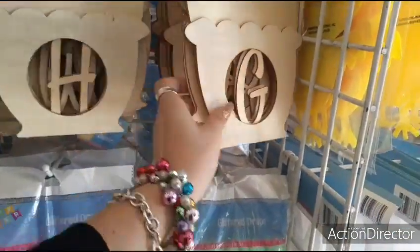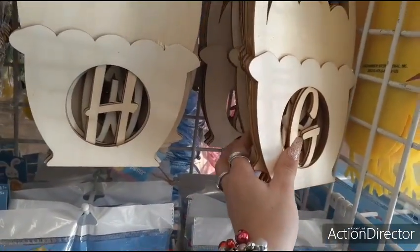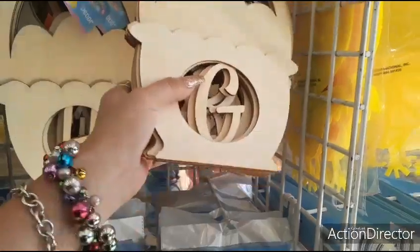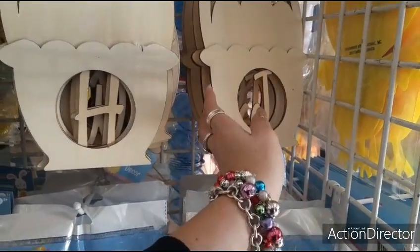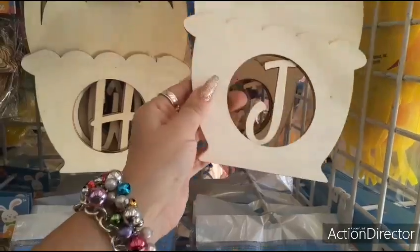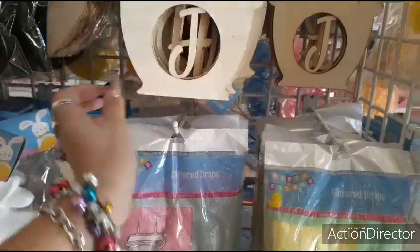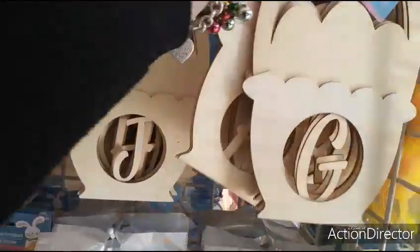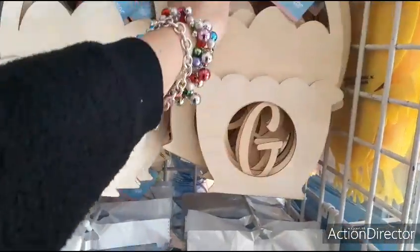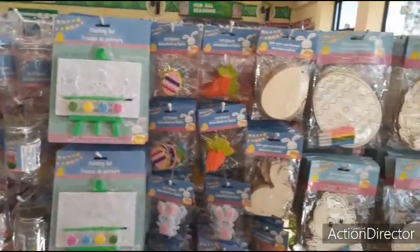They don't have my nephew's initial — nope. Oh wait, I think so. Hold on, they may have him. Yeah, there we go! It's cute, really really cute. These are adorable. I'm surprised I walked in and there's Easter stuff out — I'm just blown away!